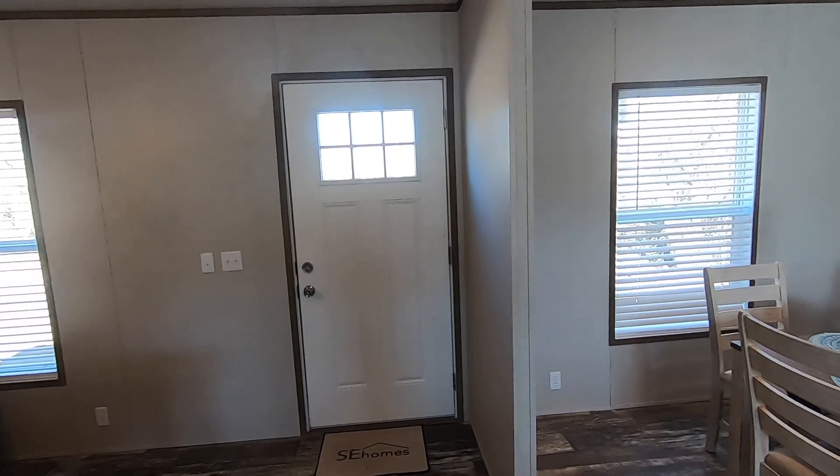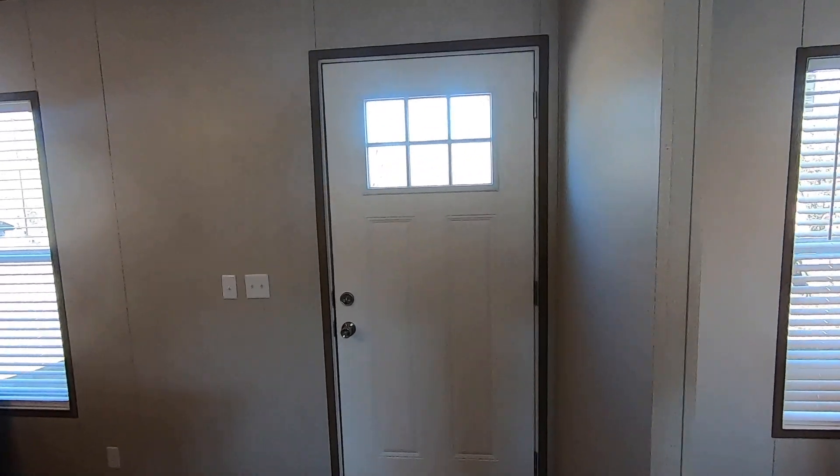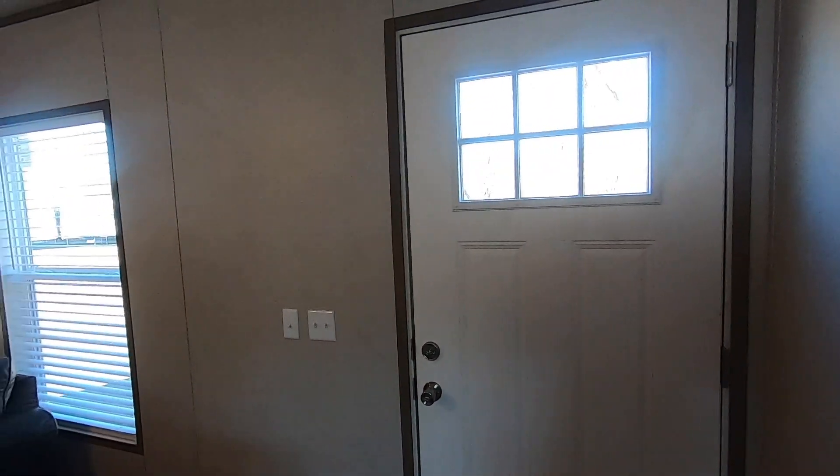We are headed over to look at the next home and we'd like to invite you to take a tour with us. All you've got to do is click in the right-hand corner on one of the next video boxes and go with us — we'll meet you over there.